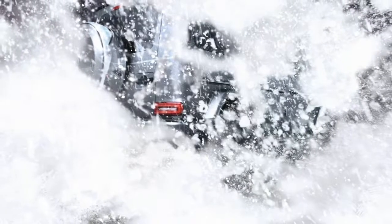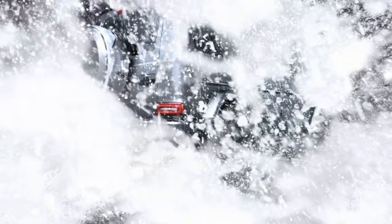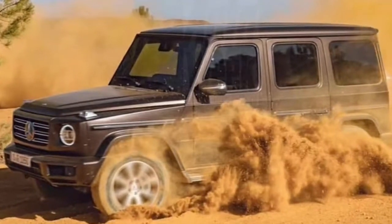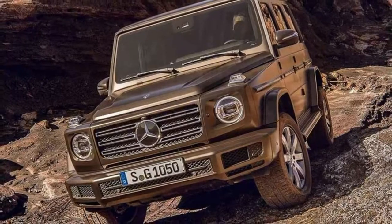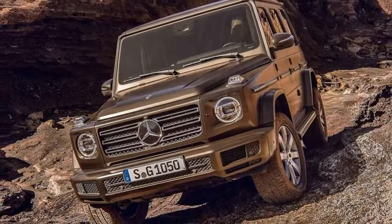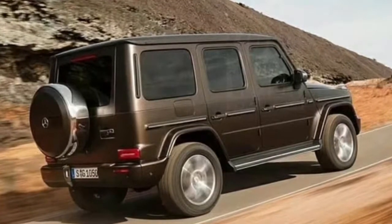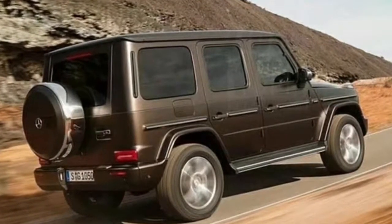One key mechanical upgrade of the new G-Class is the implementation of independent front suspension, which promises to improve dynamics both on-road and off-road. The vehicle will have approach and departure angles of 31 degrees and 30 degrees respectively, and a maximum fording depth of 70 centimeters, or 27.5 inches.